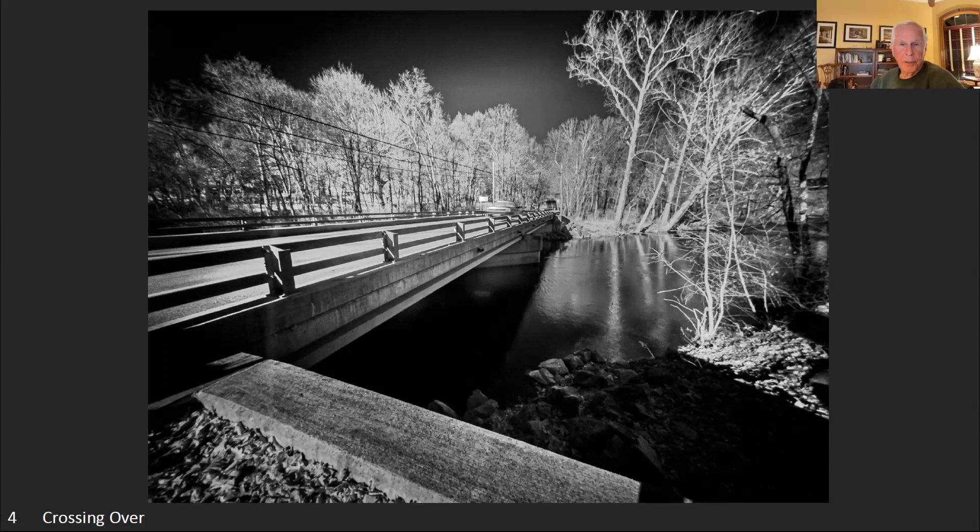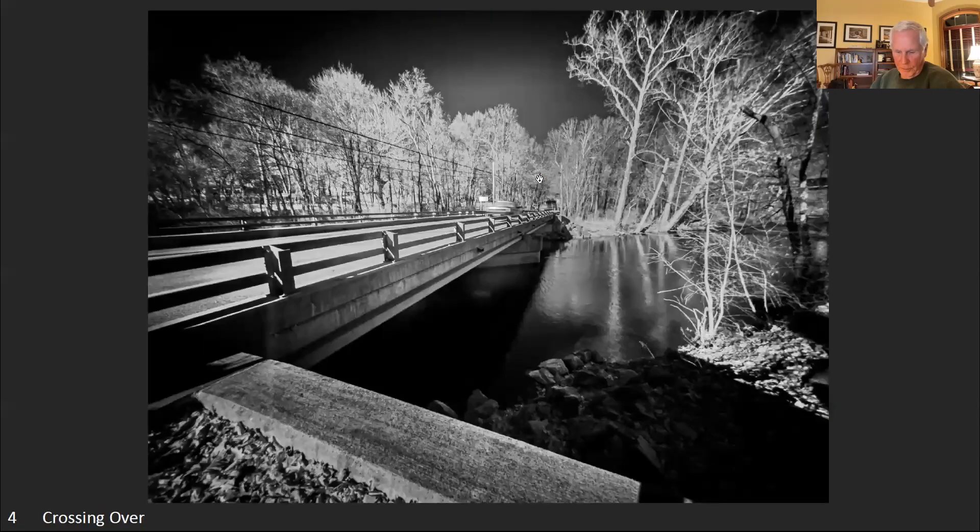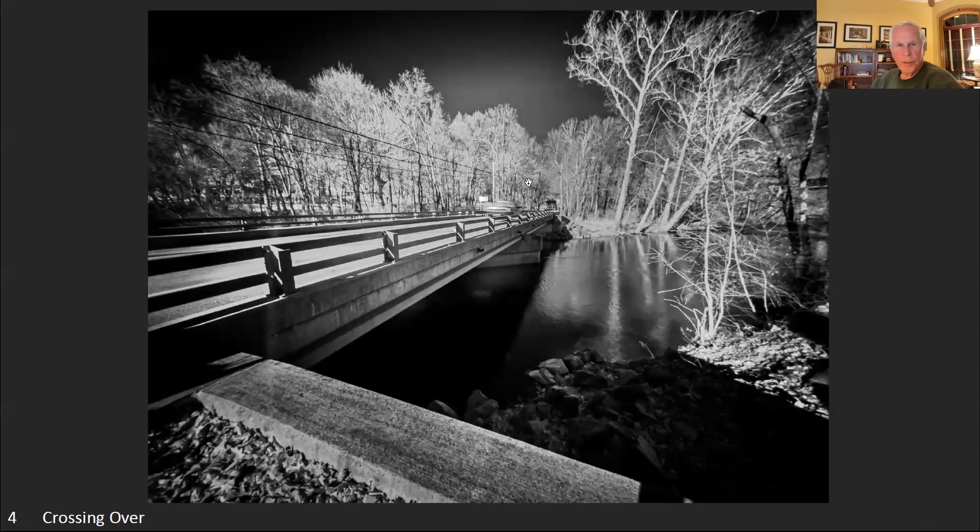The photo was taken by Dennis Baker, who isn't here tonight. This was his attempt with an infrared filter on his iPhone - he's been very active in iPhone photography recently. He put a filter on the front of his iPhone and took this image, wanting to share it with the group to get comments.